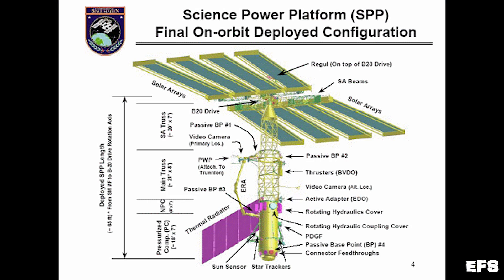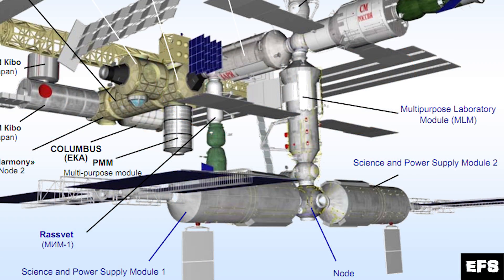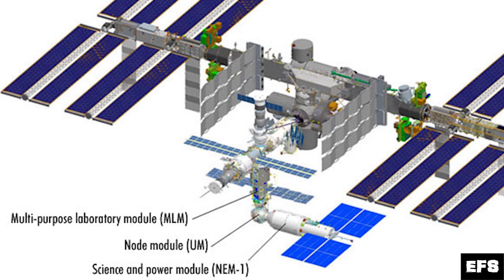Some of their plans have devolved too. For example, their science and power platform, which was going to be a kind of medium-ish module that would have several large solar panels to help power their segment of the space station. Since then, that has become two kind of medium-sized modules that would provide less power, and currently they're only going to be using one of those modules.